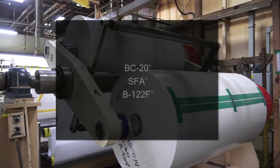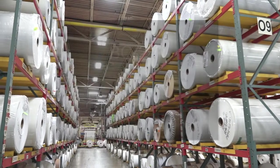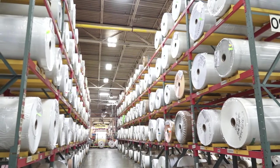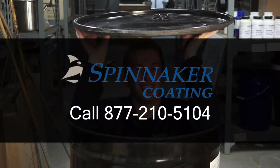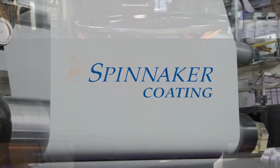Pair it with BC 20, SFA, or B122F, which work well on a variety of substrates. As you can see, chemical labeling is much more than just drum labels. Spinnaker offers many products to fit those needs. Contact your account manager or technical consultant today to find the right product for your specific application.